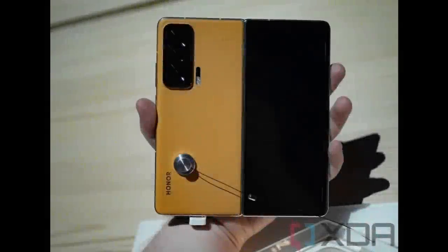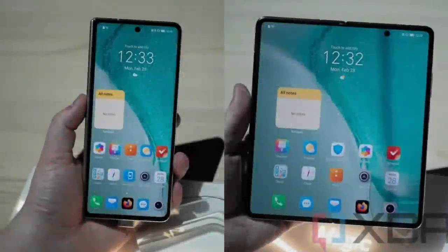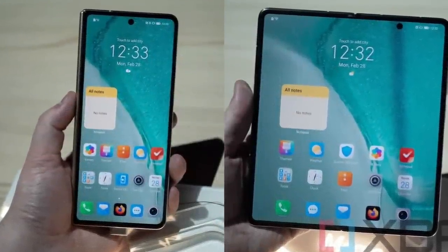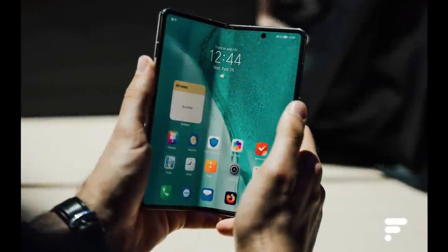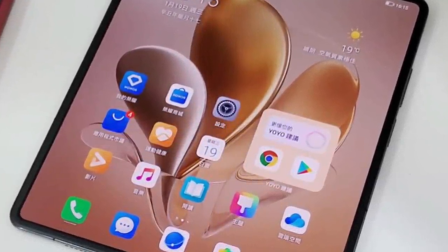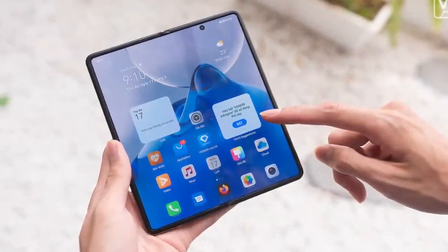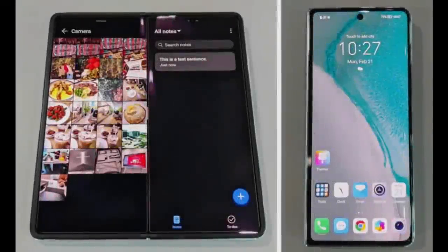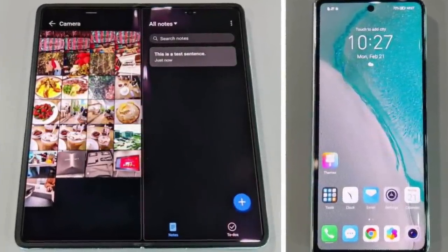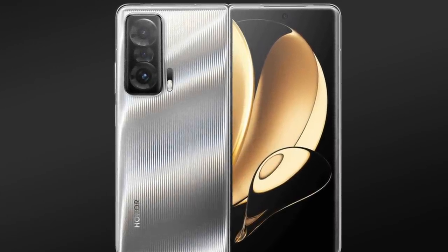Number five: Honor Magic V. The Honor Magic V is also among the best foldable phones of 2022 because it features the Qualcomm Snapdragon 8 Generation 1 chip. It features 50MP sensors on the rear and a 42MP front camera. Just like the first three foldable phones, it has an inner display and outer display that support 90Hz and 120Hz refresh rates respectively. It's also the foldable smartphone of 2022 with the biggest battery capacity.